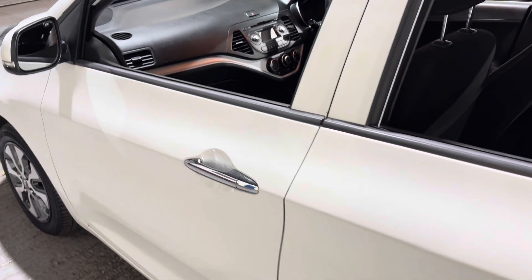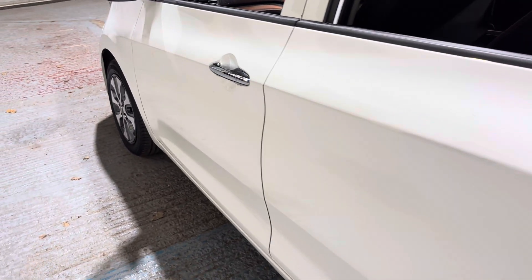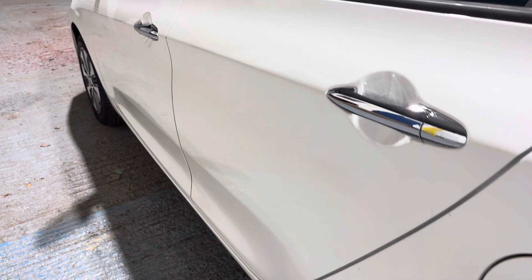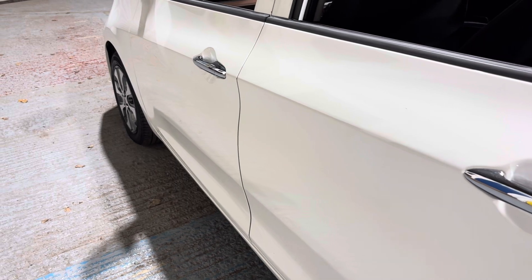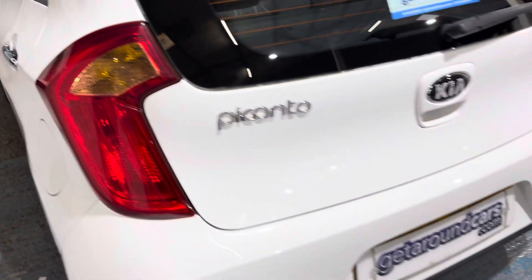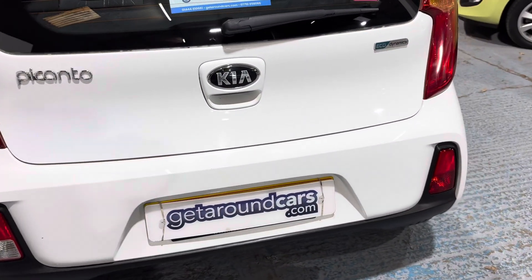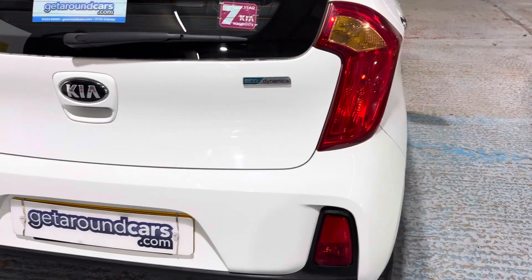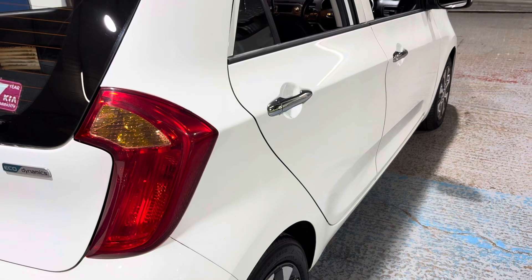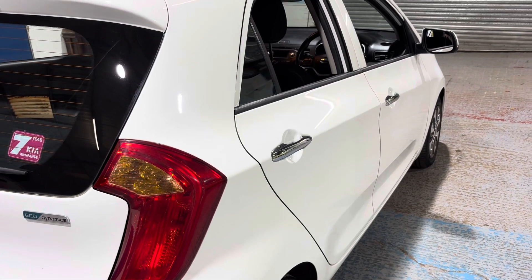Let's look down the body line of the car to see if we can spot any car park dents. There's nothing that's obvious. Going around to the driver's side — again, there's nothing that's obvious at all.